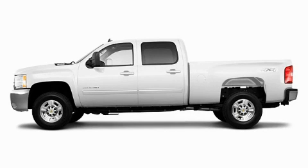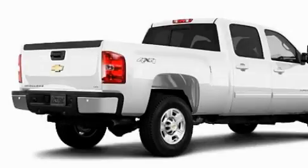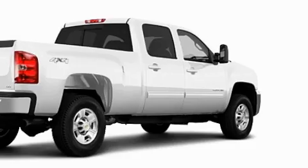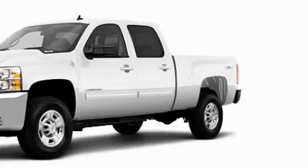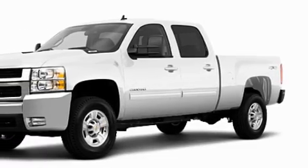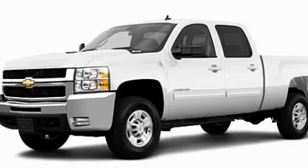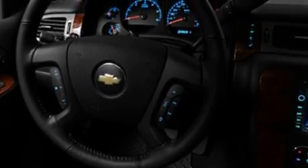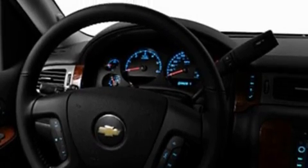This is a brand new 2010 Chevrolet Silverado 2500. It has what you need for work as well as what you want for play. Its top features include a speed sensitive volume control system, cruise control, satellite radio, a low tire pressure indicator, OnStar, and it's easy to see why this automobile is an excellent choice.